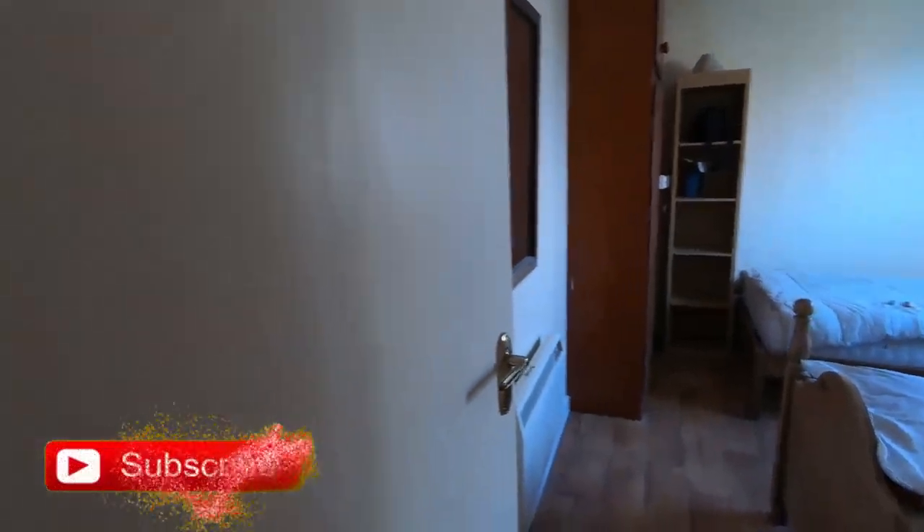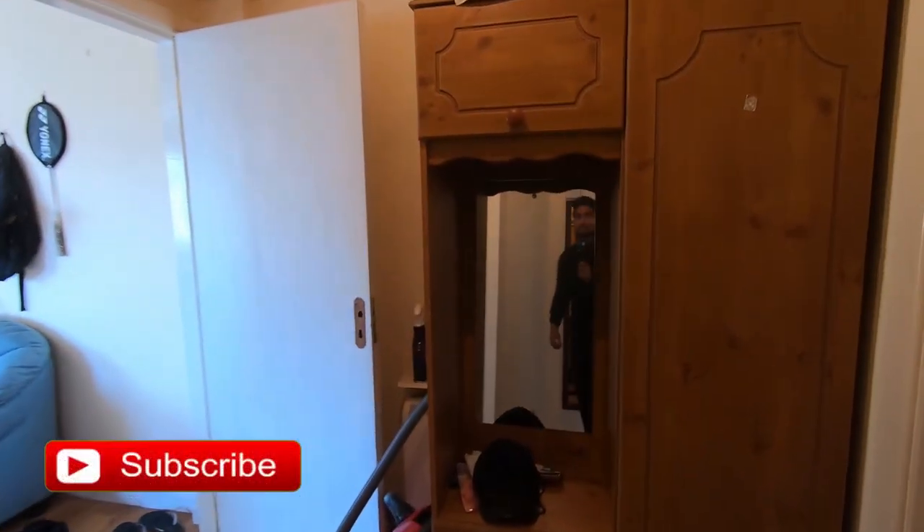Now moving on — so this is kind of a spare space, as you can see. This is the closet which is being shared by both of us. I share this room with my friend, so we keep our clothes in here. But since we are moving out, this is our last stay, so everything is being emptied.